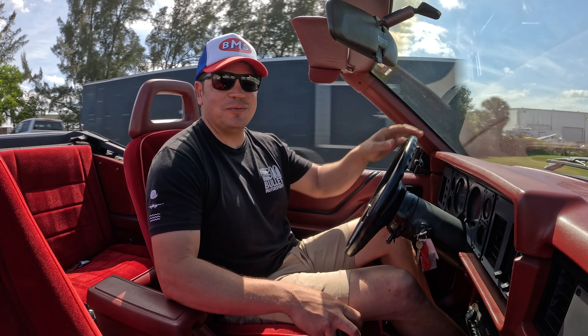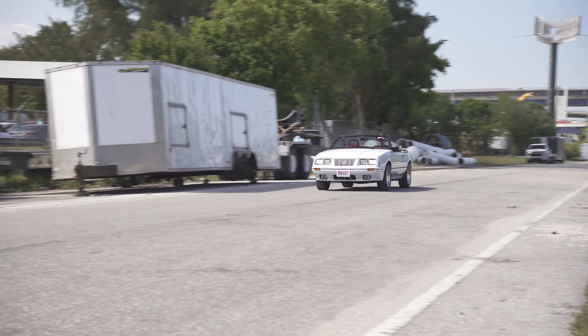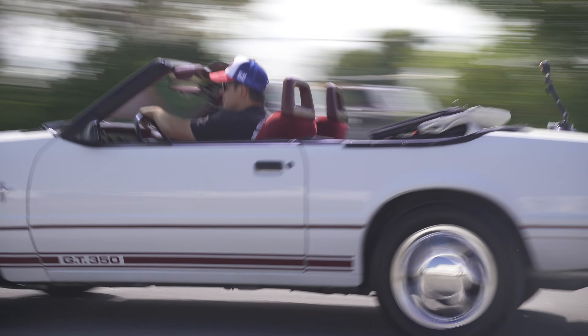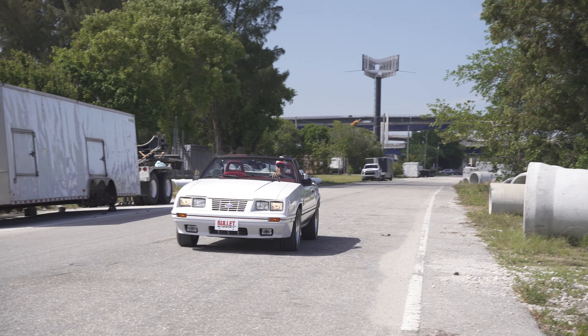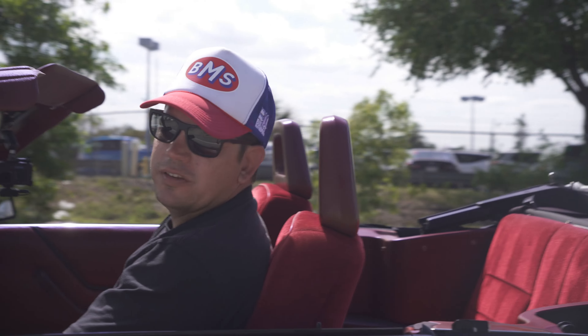Man, this thing's got some get up and go! Hope you guys enjoyed that test drive.